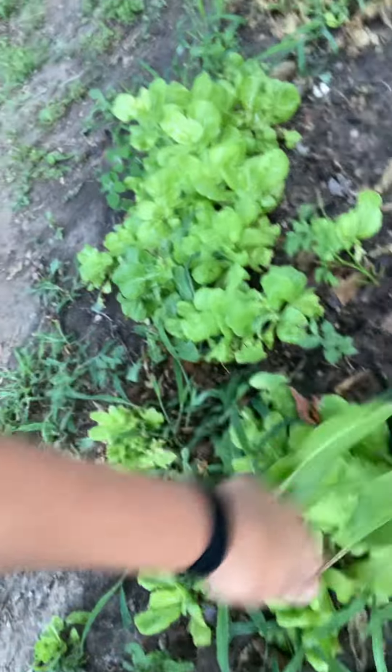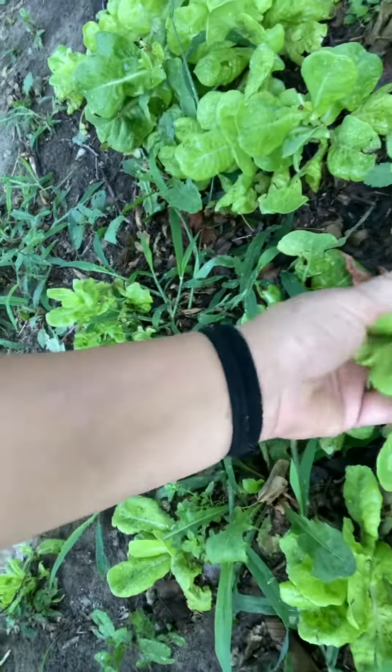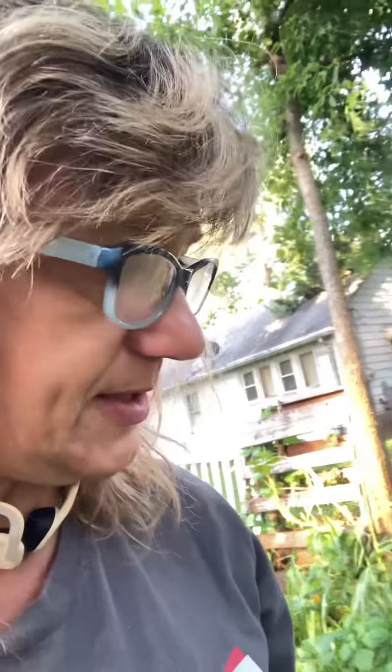I know this is a weed, but these right here — I think they're the four o'clocks maybe that Debbie gave me. I don't know, but that's kind of where I planted them.